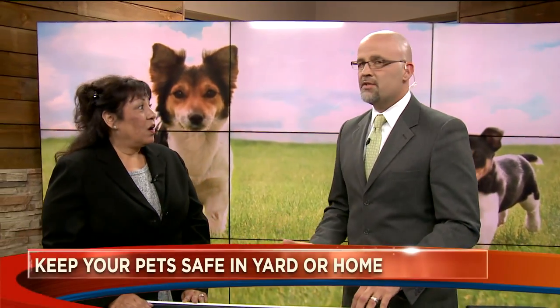Pets can get scared by loud noises and backfires. We talk about it all the time — the 4th of July tends to freak pets out.